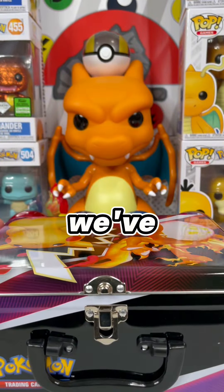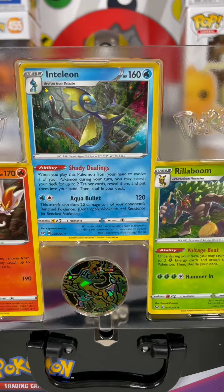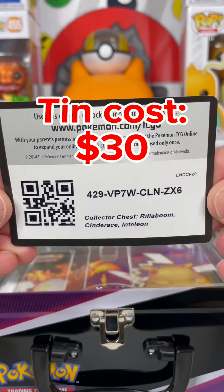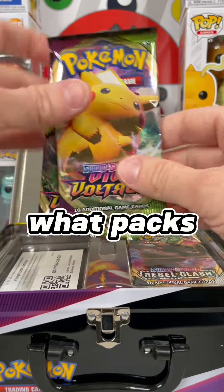Let's see what we've got in here. We've got those nice promos — Cinderace, Inteleon, and Rillaboom. And this Charizard coin is fire. I paid around $30 for this tin, so let's see what packs we've got.